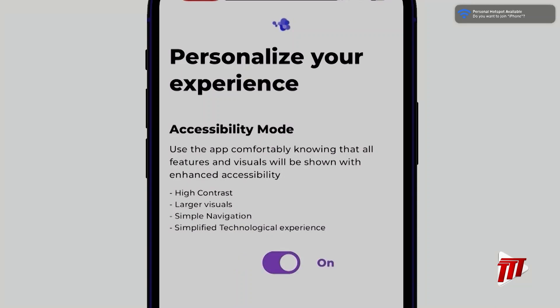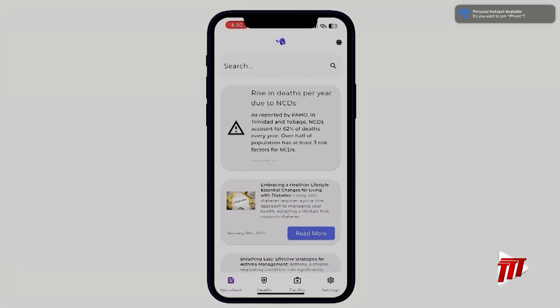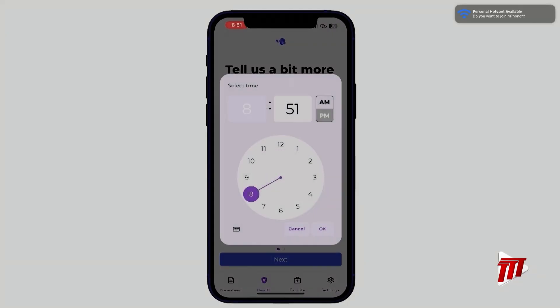After logging in, we'll be taken to the accessibility preferences, where we can turn on enhanced accessibility mode. Then we're taken to the subscription screen, where we can choose the entities we'd like to receive articles and updates about. After this, we'll be prompted to give the app permissions to send notifications, and then we'll be taken to the newsfeed. Tapping 'read more' allows us to read the article in detail. Moving on to the daily health journal — since this is a new account, we first need to set it up. We'll select the health metrics we'd like to log, then create reminders to take our measurements.